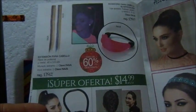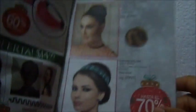Este es un para el cabello accesorios 15. Este de acá 20. Este 8. Y esto 50.